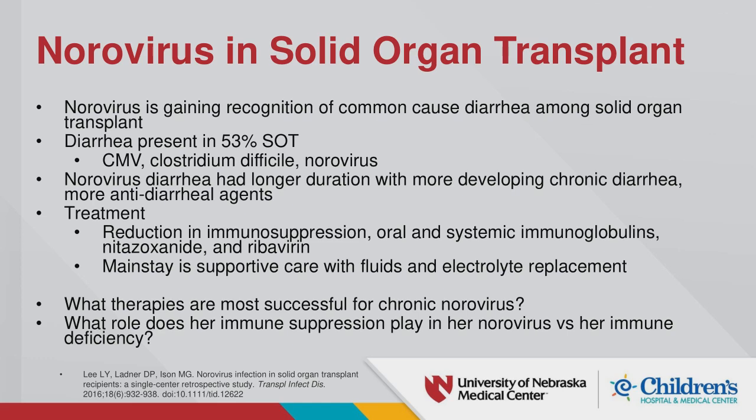The group discussed the dilemma: this patient has both secondary immune deficiency from immunosuppression and possible primary immune deficiency, plus a history of rejection. The question posed to the group was: what strategies would you take in this patient?